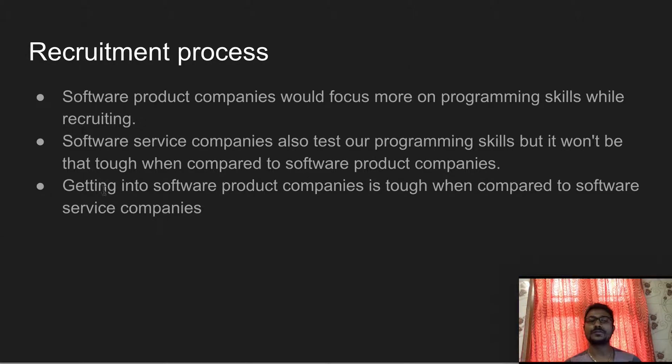Software product companies have a lot of rounds in their recruitment process. These include quantitative aptitude, technical aptitude, and logical programming rounds. So getting into software product companies is tough when compared to software service companies. This is the first difference.